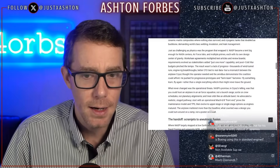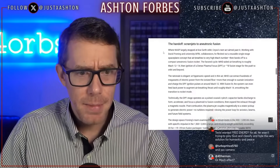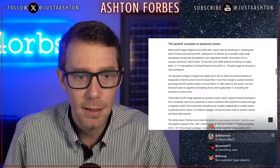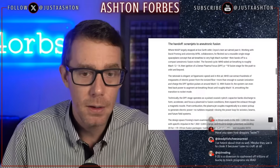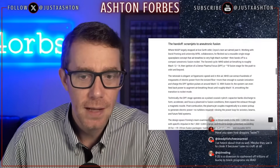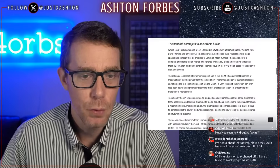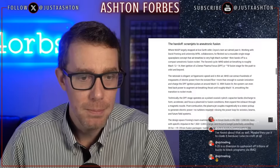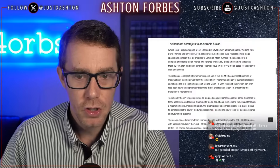This directly connects the Air Force — from scramjets to a-neutronic fusion. Working with David Froning, whose name appears on a scientific paper about future military craft using plasma, plasma weapons, and gravity devices, Sizz fleshed out a reusable single-stage space plane that air-breathes to a very high Mach number, then hands off to a compact a-neutronic fusion rocket. The favored cycle: MHD-aided air-breathing to roughly Mach 12-14, then ignition of a dense plasma focus fusion stage for the push to orbit and beyond.